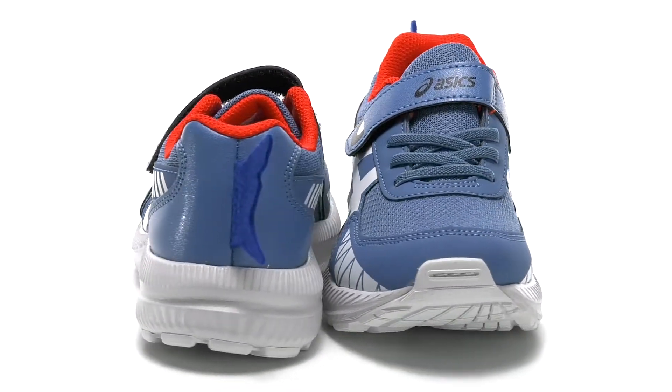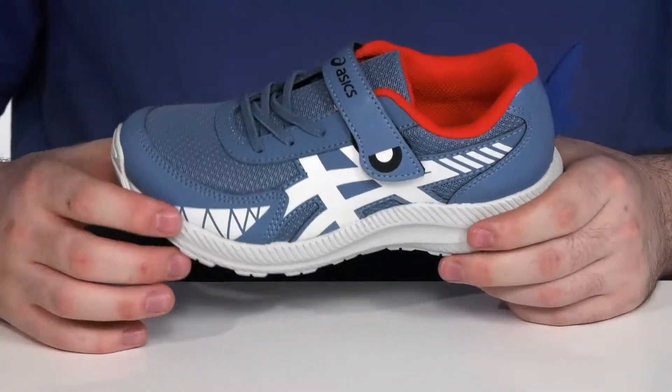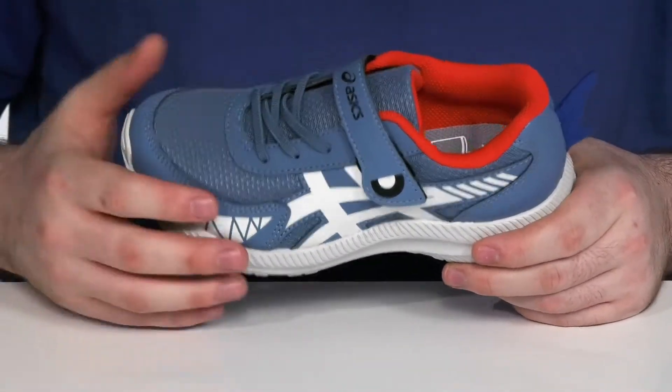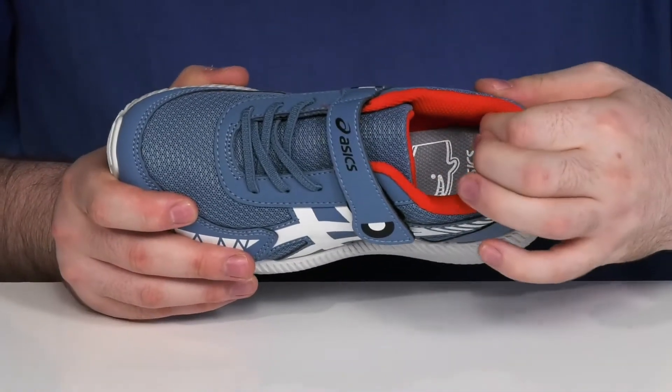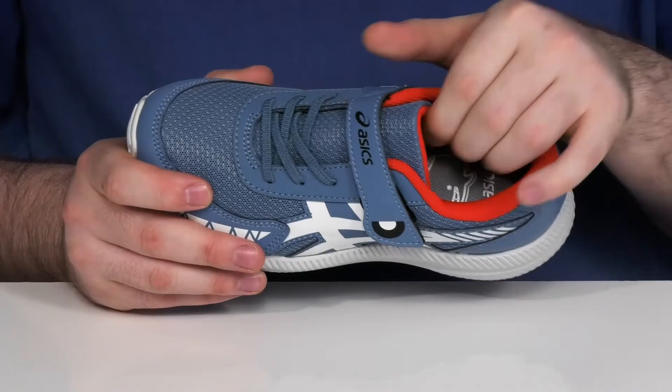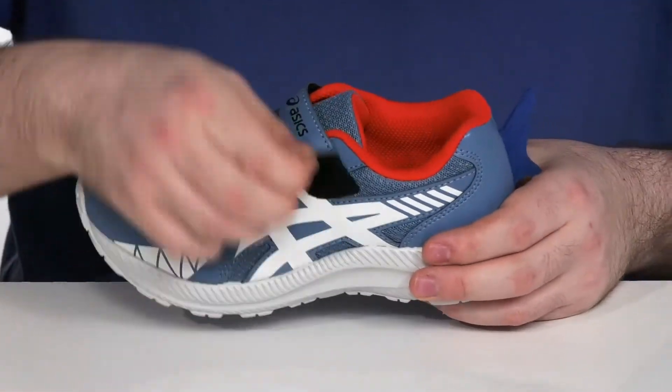This fun shark-themed Asics sneaker is sure to be your kids' favorite shoe. This silhouette uses a synthetic and textile upper to keep the inside textile super breathable. There's plenty of foam on the collar and the tongue to hug their foot, with an elastic lace-up and an adjustable hook-and-loop closure strap to give them the perfect secure fit.